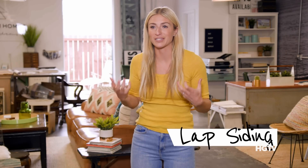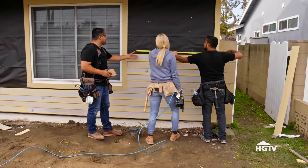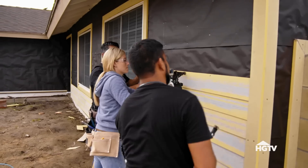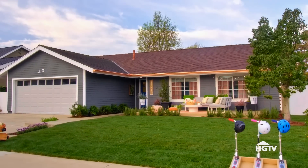I love using lap siding because it gives you the feeling of custom carpentry. This lap siding is going to be the detail that sets this house apart — it's going to look cottagey, it's going to look craftsman. It's different than just something that's flat. It has a lot of movement to it, and it's a great way to add interest to the exterior of your house.